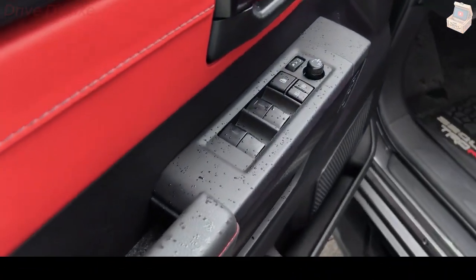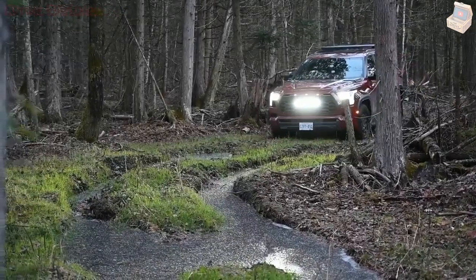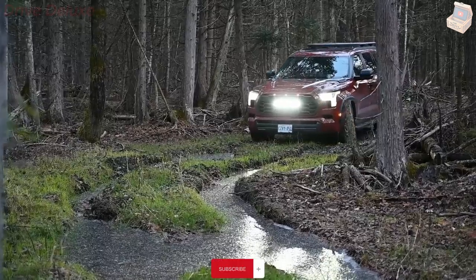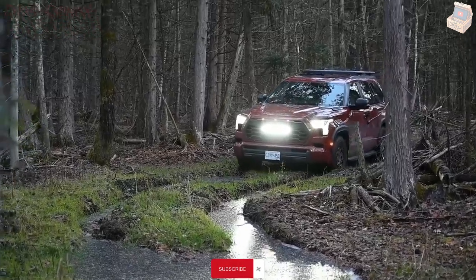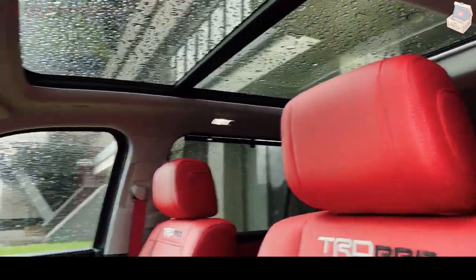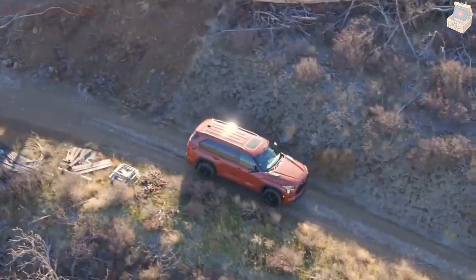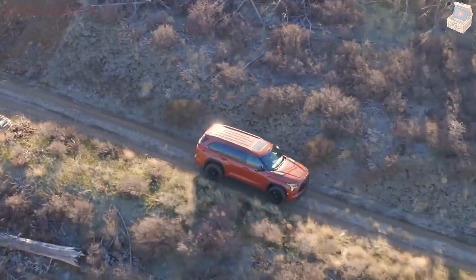That's quicker than the last GMC Yukon Denali we tested, though somewhat slower than the Ford Expedition Timberline. The TRD Pro also comes with off-road gear such as upgraded Fox dampers, a front skid plate, a locking rear differential, and forged 18-inch wheels with 33-inch tires.